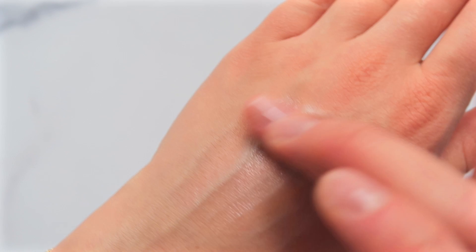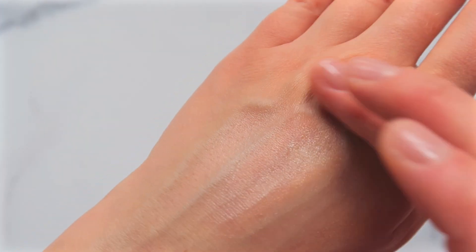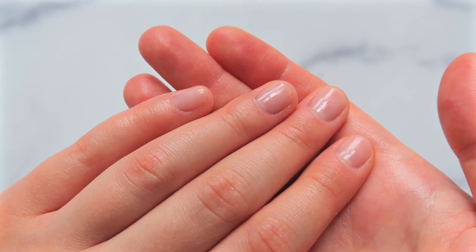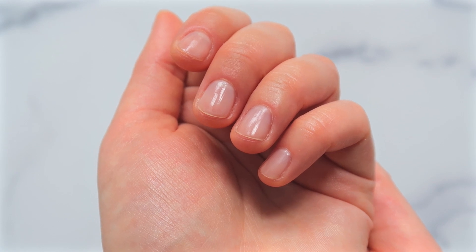My mom actually introduced me to this hand cream when I was younger. I would never have been able to get a fancy hand cream like that on my own, so she was the one who introduced me. She would give me little gifts with this hand cream in there, so I'd get a luxurious hand cream every once in a while.